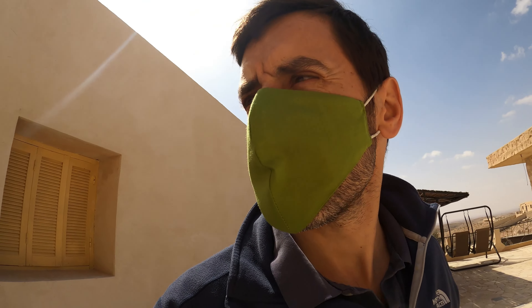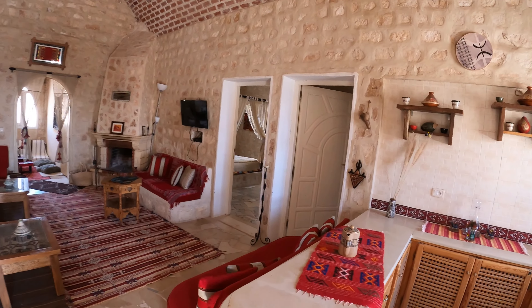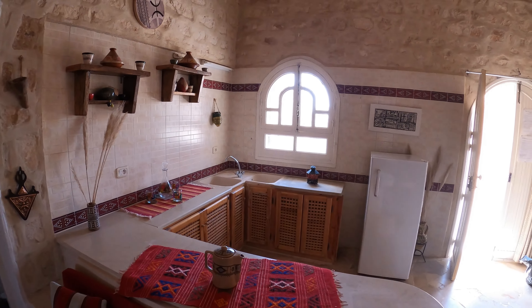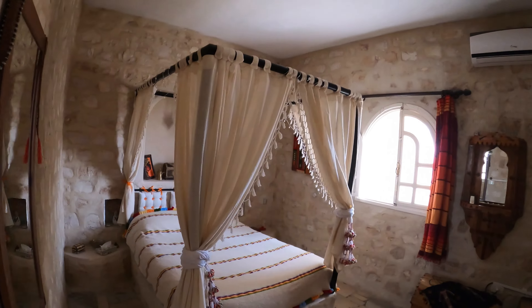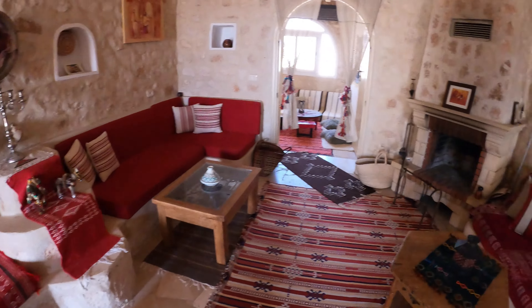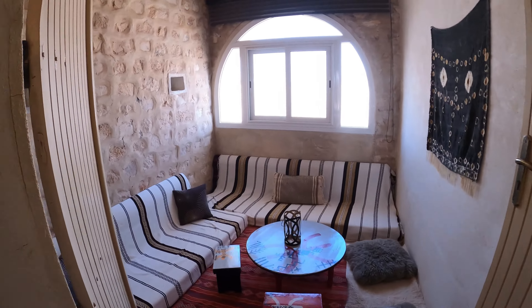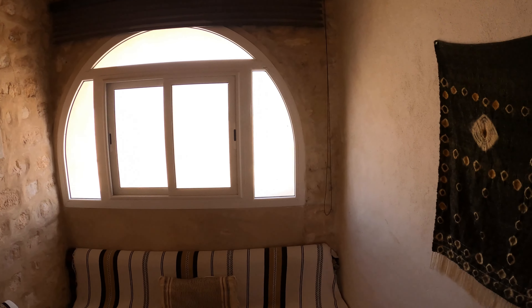We're going to head up the stairs to the top floor now, and this is where we've got the really big suite. Room number eight is basically an entire apartment — kitchen there, a double bed with four posters, this huge area for entertaining, a living room area, a TV, and then if we wander through, a kind of separate area for drinking tea maybe.